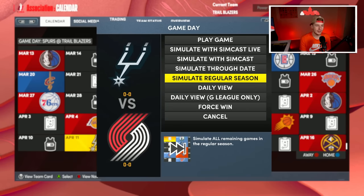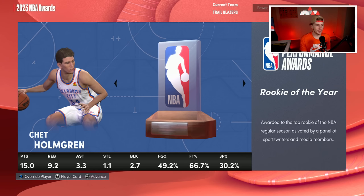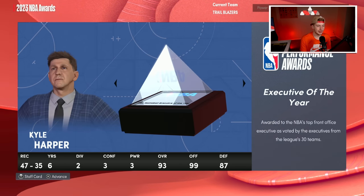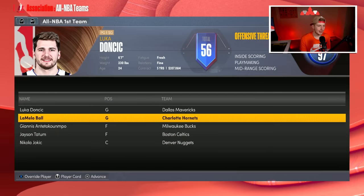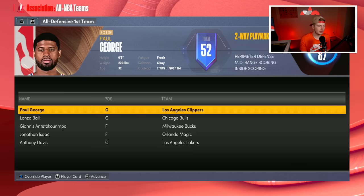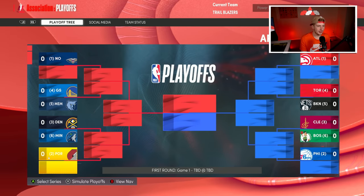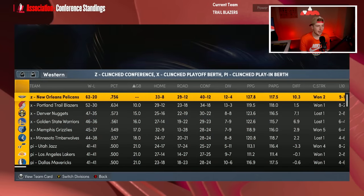Let's go ahead and simulate this season and see if we can make the playoffs or if 2K is going to say we suck. At the end of the season, Nikola Jokic wins MVP, Homegrown wins Rookie of the Year, James Harden is the six man — I really need to fix that — and Kyle Harper is executive of the year. Dame, Luca, Jokic, LaMelo, Giannis, and Tatum are the All-NBA teams. We got the second seed, going 52 and 30 behind the Pelicans!